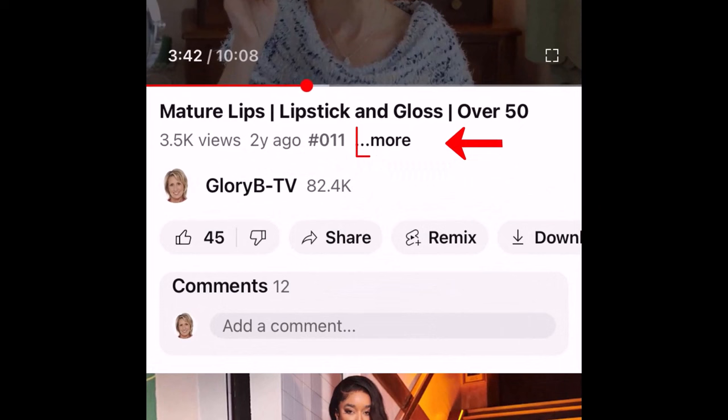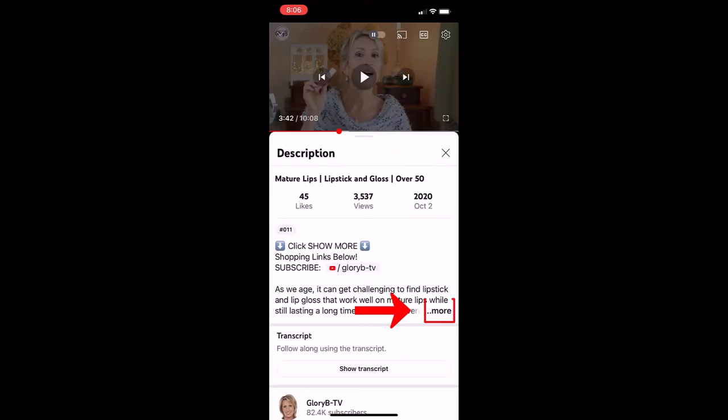Everything I'm talking about will be listed and linked in the description box below the video. To get to the description box on a phone or tablet, go below the video and tap the word 'more.' That will open the box a little bit, then you have to tap the word 'more' a second time, then scroll down to the section called 'products shown or mentioned.'